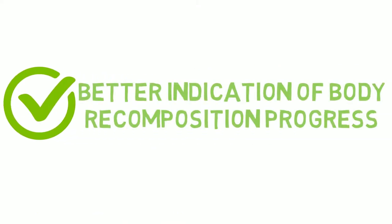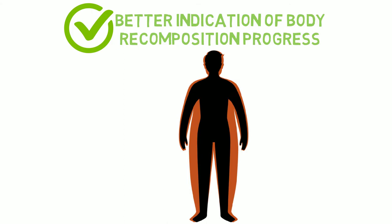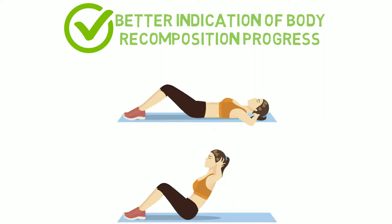An advantage of body fat percentage is that it gives a better indication of body recomposition progress versus other anthropometry techniques, as it can differentiate fat from everything else. This is ideal for those interested in tracking body recomposition — someone who wants to tone up, for instance, will often go this route.